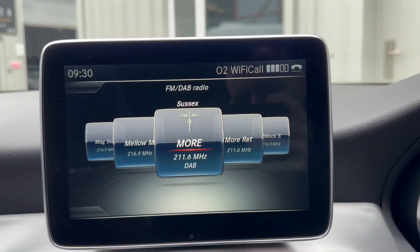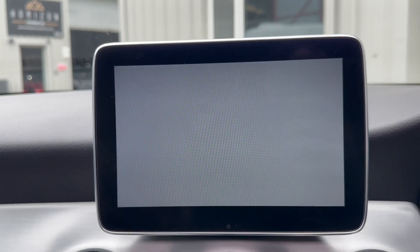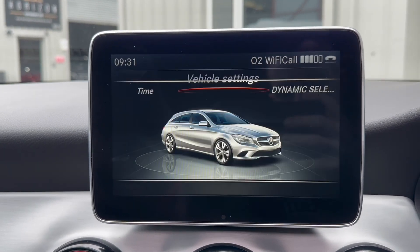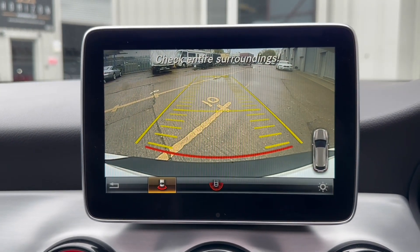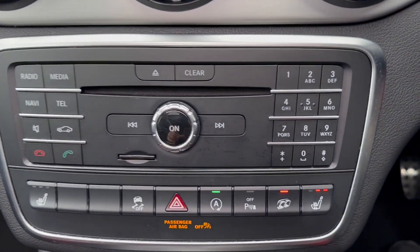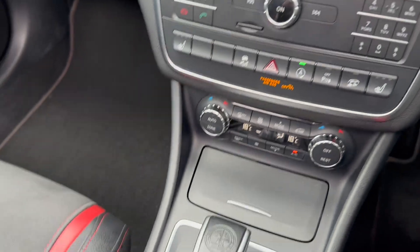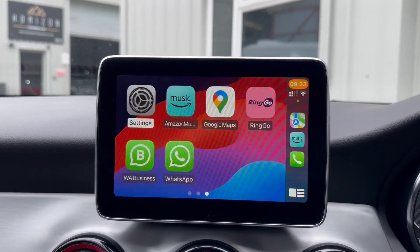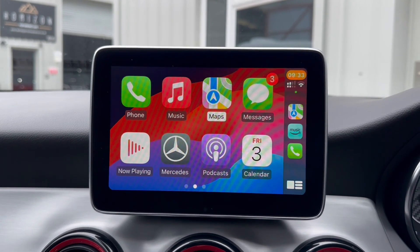Over here we have the media system with DAB radio, media selection, navigation, telephone connection, vehicle settings, and reversing camera. Below that we have the radio itself, heated seats, sports exhaust, dual zone climate control, automatic gearbox and a centre armrest. The vehicle is also equipped with Apple CarPlay, so you can sync up your device and use Apple Maps — all very, very nice.